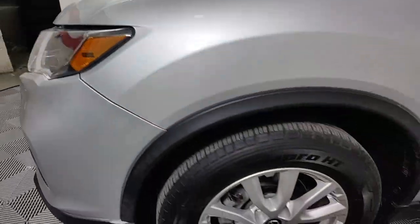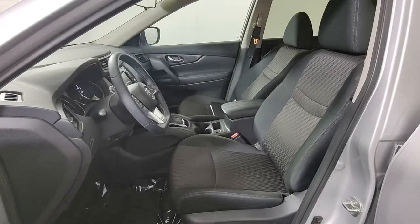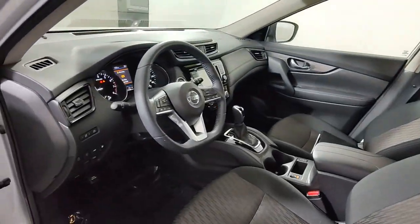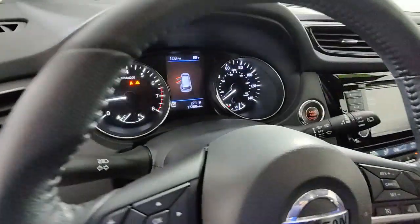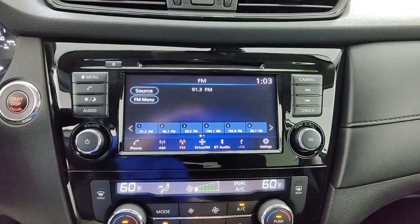Apple CarPlay and/or Android Auto, keyless entry, backup camera, heated mirrors, satellite radio, lane keeping assist, power lift gate, steering wheel audio controls, Bluetooth connection, dual zone AC.